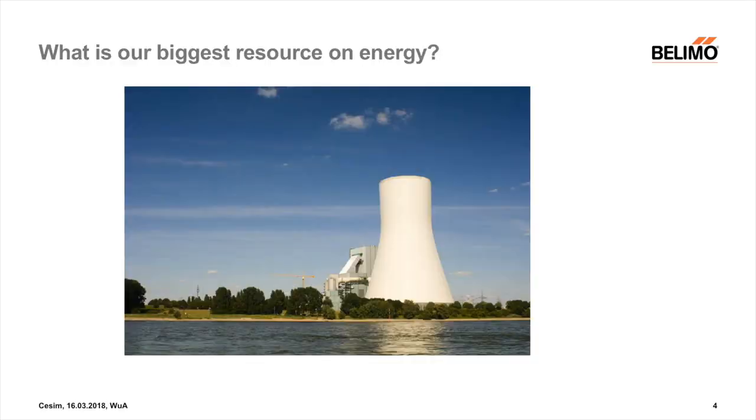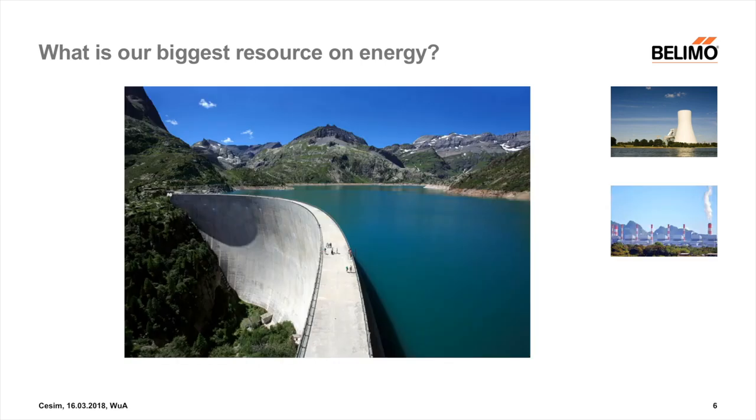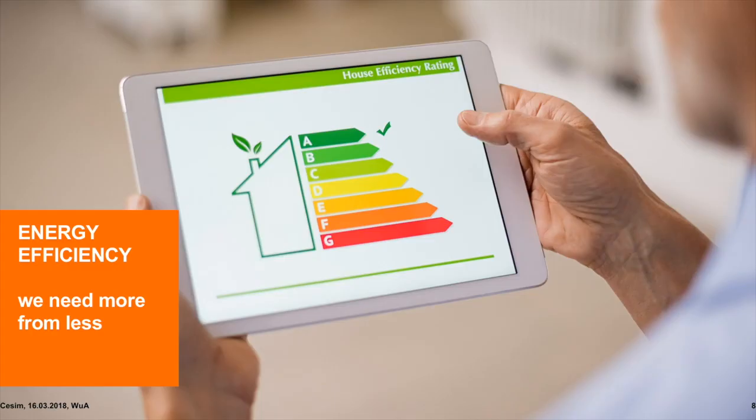What is our biggest resource on energy? Is it nuclear? Is it coal? Hydrogen? Or maybe wind or solar? It's actually efficiency. Energy efficiency will be our biggest resource over the next coming years and decades. So we need more from less.